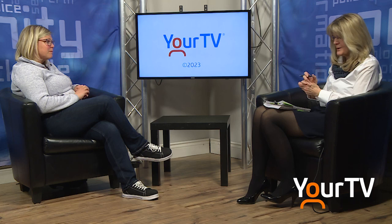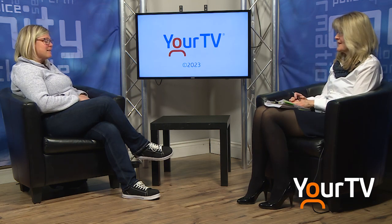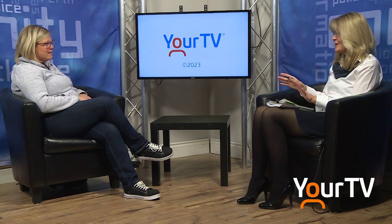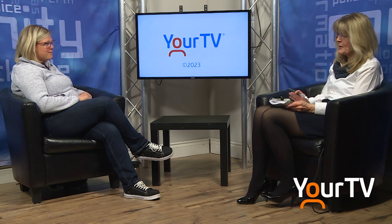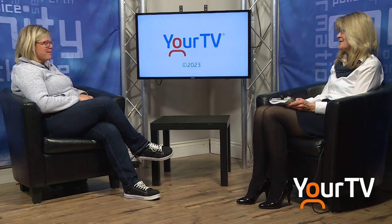Prevention is key. Thank you very much for joining us today and educating us. We always love that here at FYI. Kim McCann, Senior Public Health Inspector with the Leeds, Grenville, and Lanark Health Unit — thank you very much.